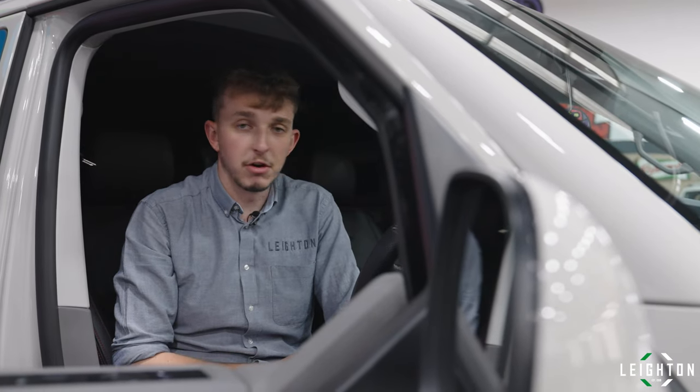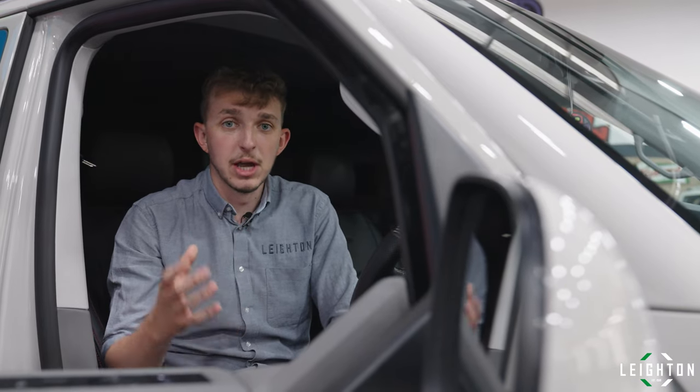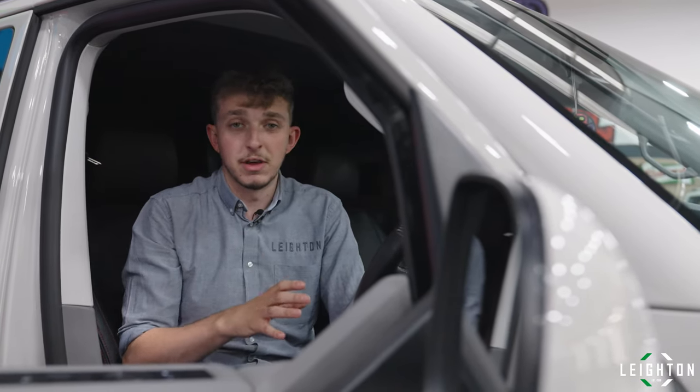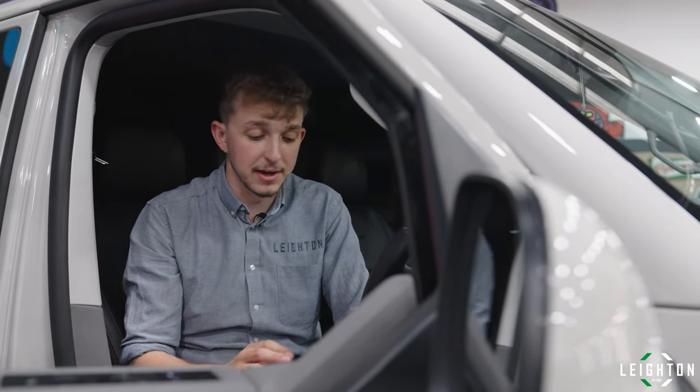Just to give you a taste of it, I'm going to play a song through the system now. However, it really doesn't do it justice on video. If you want to have a listen, come down — this van is always on site. Come and stick your head in, have a listen, and I'm sure you'll appreciate it.